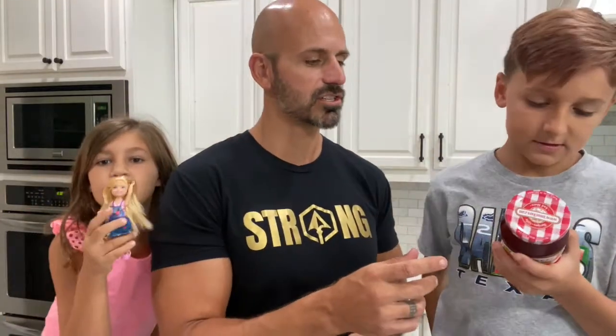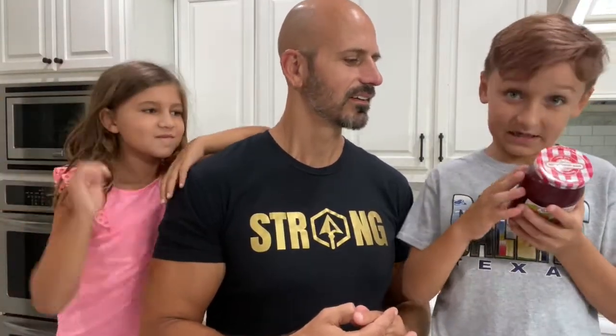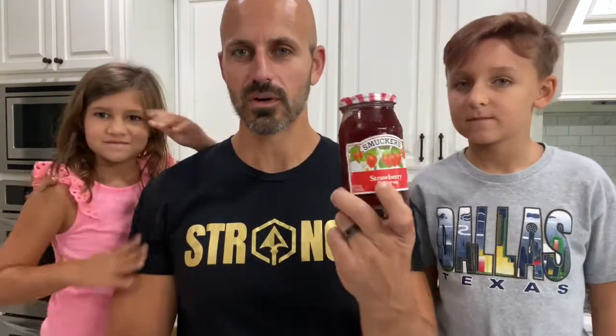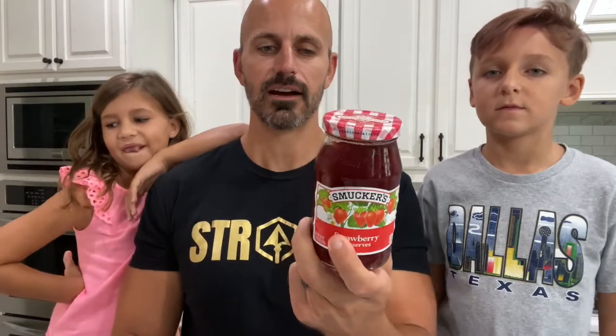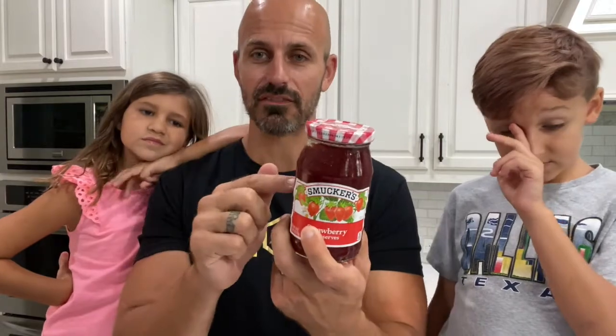Logan's looking at Smucker's jelly. There are 12 grams of sugar per serving and about 26 servings in the jar — that's over 300 grams of sugar total. The ingredients start with strawberries, which is good, but then high fructose corn syrup, corn syrup, and sugar. That's three versions of sugar added to the strawberries. We don't want that.